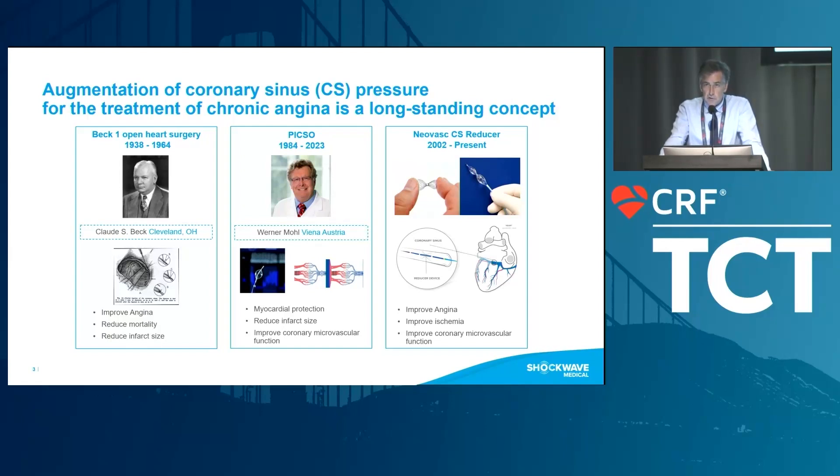It was until the early 2000s when NeoVASC developed the coronary sinus reducer, which is an hourglass-shaped device made of stainless steel mesh. The first patients were treated in India and Germany, and it was shown to improve angina, improve ischemia, and improve coronary microvascular function.